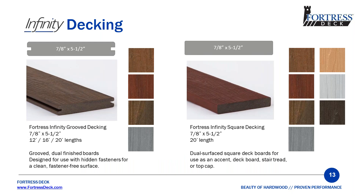Let's start with the decking. We have grooved boards for use with hidden fasteners, offered in four main colors, and they come in 12, 16, and 20-foot lengths. We also have square boards, which come in all seven colors and in 20-foot lengths. Every deck board — grooved and square — is dual surfaced, with the exotic on one side and the distressed on the other.